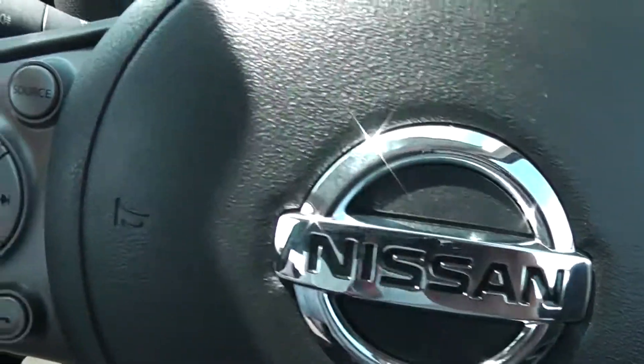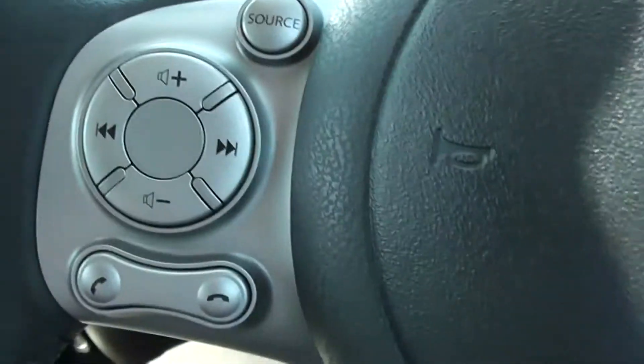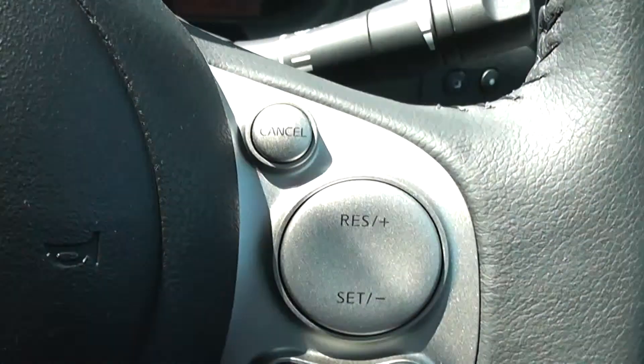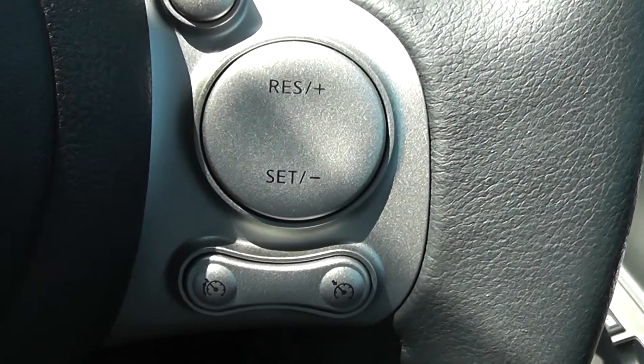On the left hand side of the steering wheel you have controls for the music, for the volume and for the lane departure warning system. On the right hand side you have controls for the speed limiter and the cruise control.